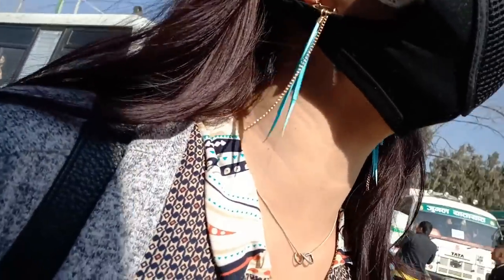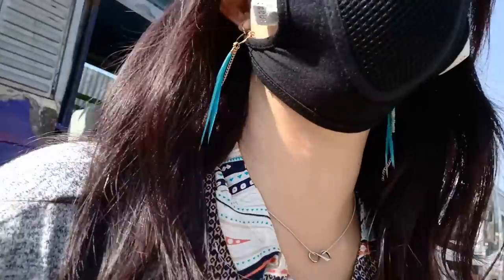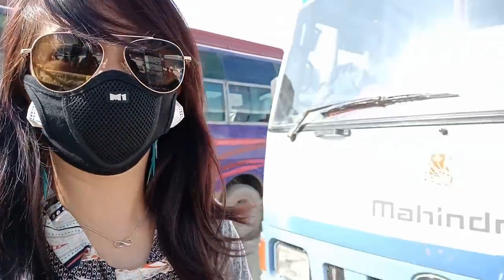A bus that goes to Surya Binaya, Bhaktapur. Okay, let's go. Great, so this is the bus.